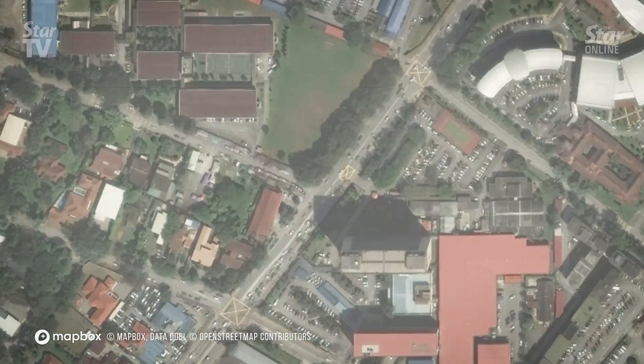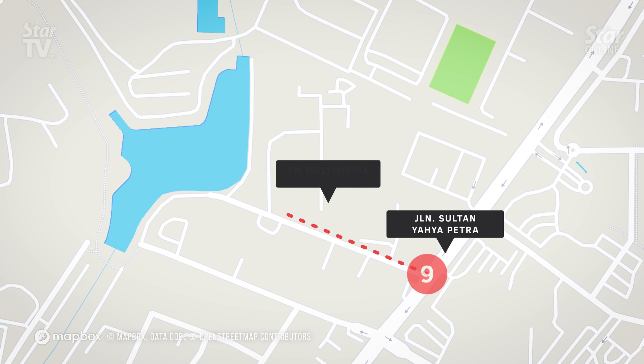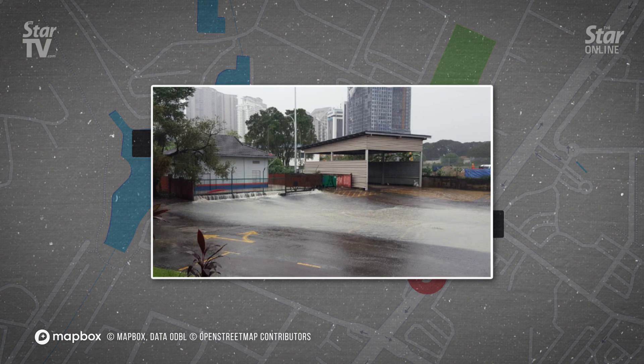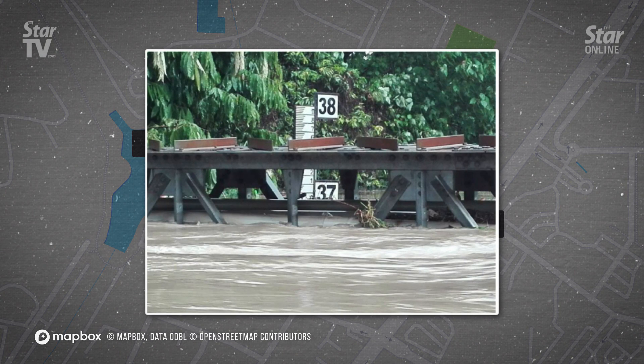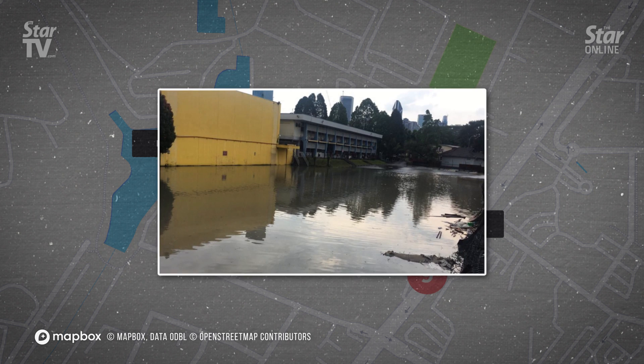Jalan Sultan Yahya Petra, Kuala Lumpur. It is situated in a low-lying area and during heavy downpours, water occasionally overflows Sungai Bunos. Water levels can go up to between 300mm to 500mm during heavy rain, causing flash floods. Insufficient water pipes channeling water to the drainage system is another factor for floods, along with rapid development in the area.